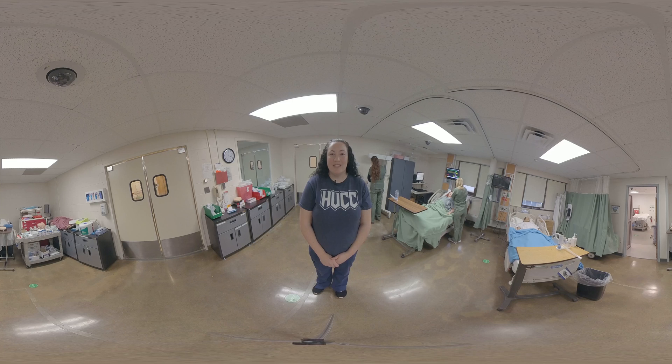Thank you so much for coming to visit our Hudson Valley Nursing Department simulation lab. We're very proud of what we do here and hopefully we'll see you around.